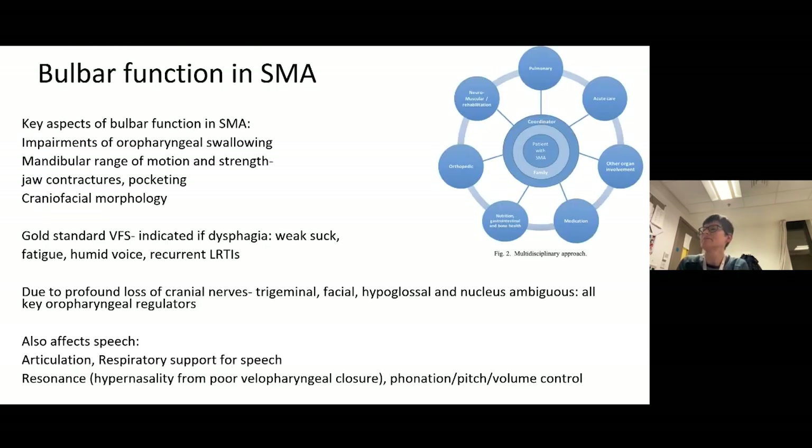Bulbar function in SMA remains a problem despite treatment. Many children have impairments in swallowing, restricted range of mandibular movement, jaw contractures, weak suck, recurrent lower respiratory tract infections, and speech difficulties. Speech is affected by poor articulation, insufficient respiratory support, poor resonance with hypernasality, and poor pitch and volume control. Some children appear to have a more central, cognitive speech problem beyond just lower motor neuron bulbar involvement.